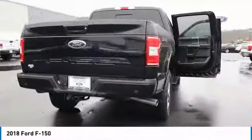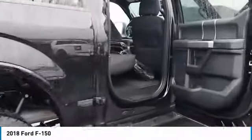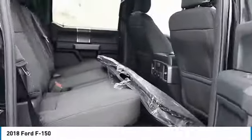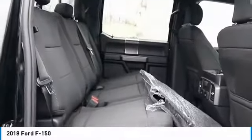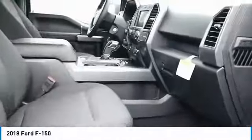Here are some of this vehicle's great options: anti-lock braking system, four-wheel drive, traction control, air conditioning, power steering, AM-FM stereo radio, child safety locks, daytime running lights, intermittent wipers, headlights auto-off.